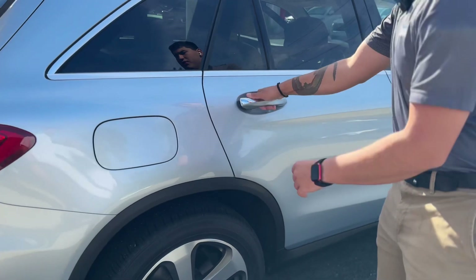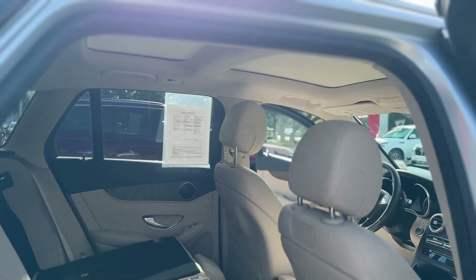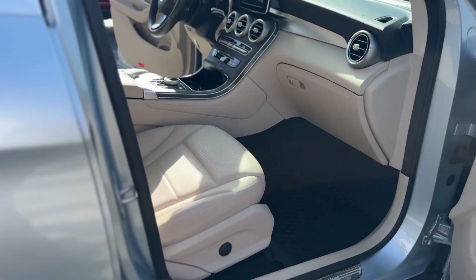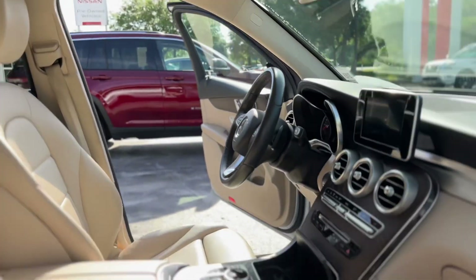On the other side you've got your fuel filler door. And another look at the back seats with that extra seat down. Again on the passenger side you've got power adjustable seats and heated seats.